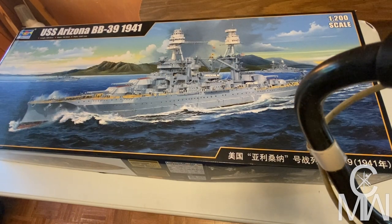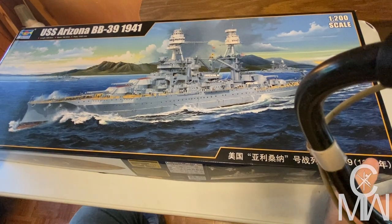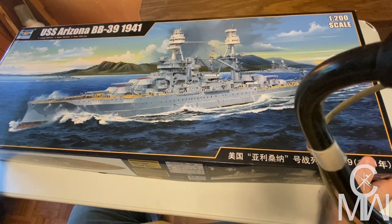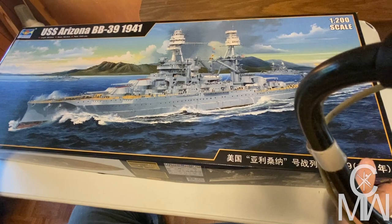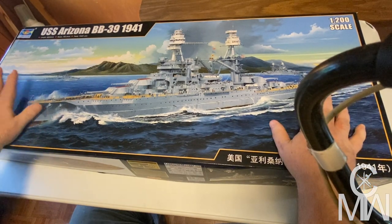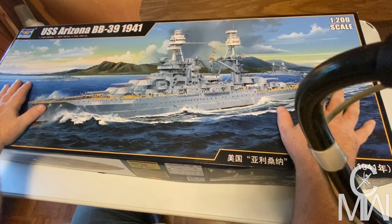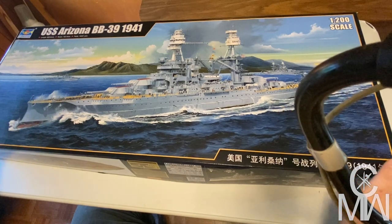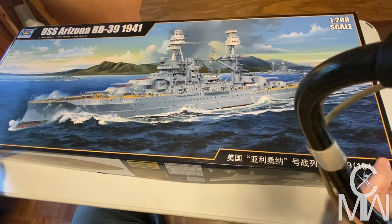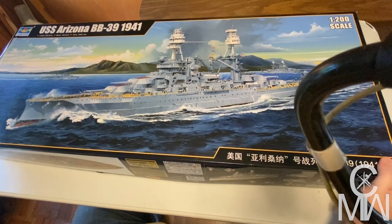And here she is. This is the Trumpeter 1/200 scale USS Arizona BB-39 from 1941, just as she was during the Pearl Harbor attack. She's 926.6 millimeters long and 162.4 millimeters wide at the beam. Over a thousand parts, not including the extras my dad bought.